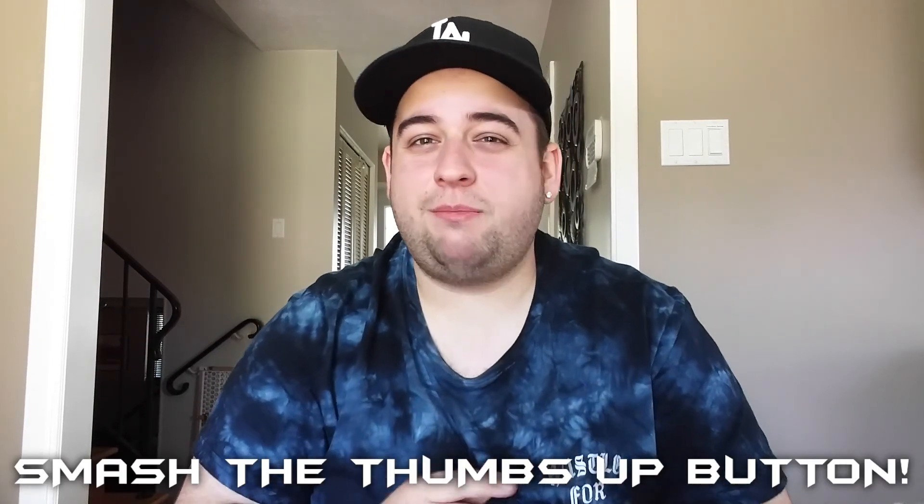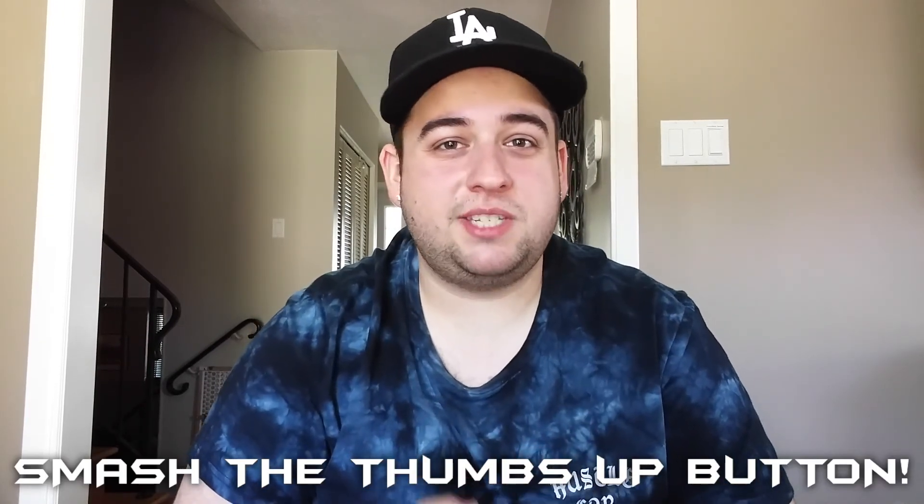If you like this kind of video, make sure you go down and smash the thumbs up button, and comment down below some other places you'd like me to do some secret menu hacks, and I will definitely do them.